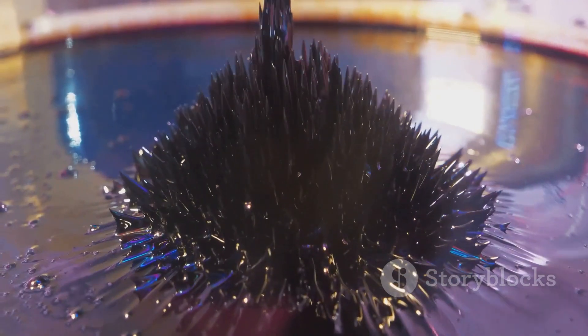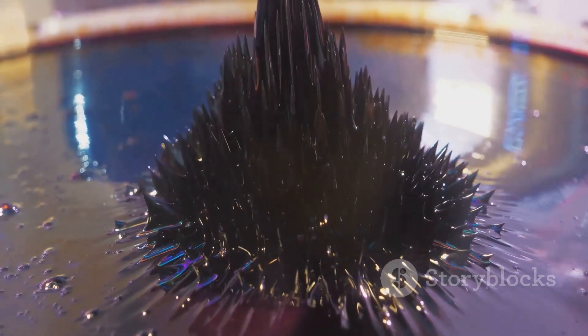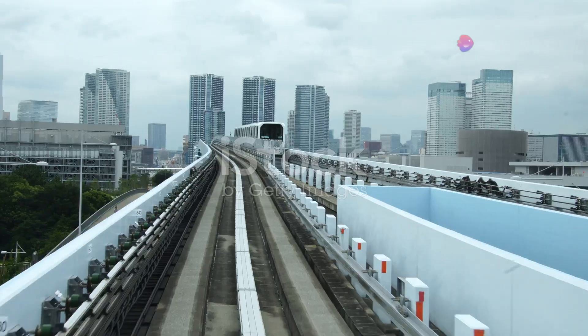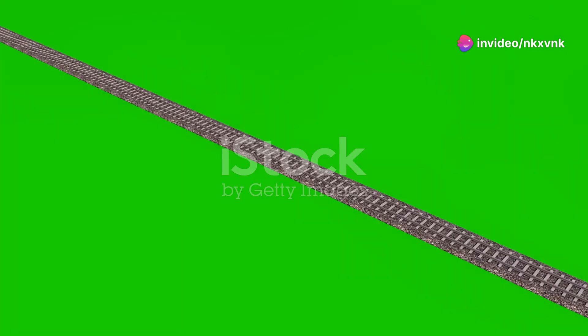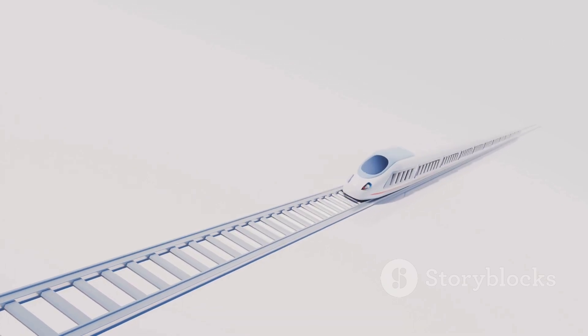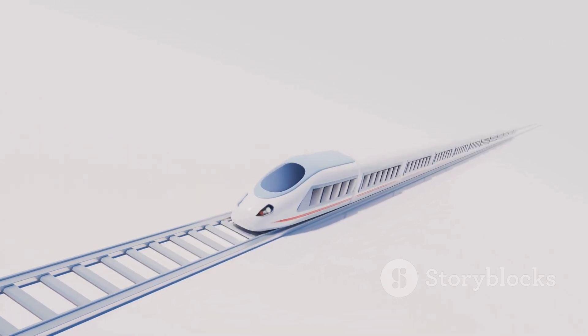Here's how it works. The maglev cars use diamagnetic materials repelled by magnetic fields. The tracks are embedded with magnets, creating a powerful magnetic field that lifts the car a few centimeters off the ground. With no friction holding them back, these cars can zip forward effortlessly.